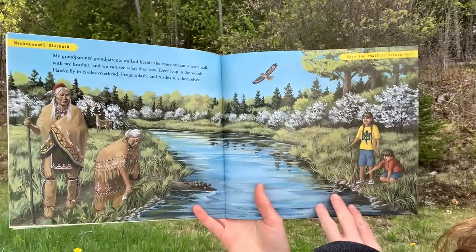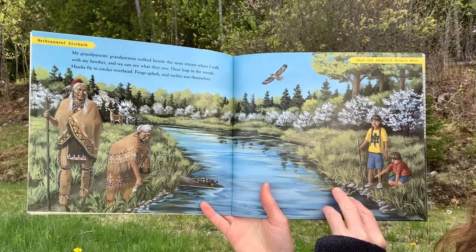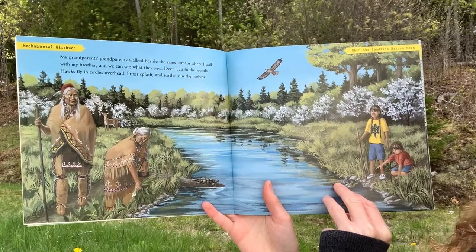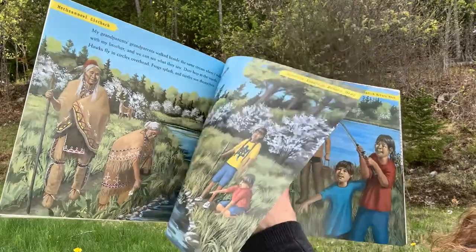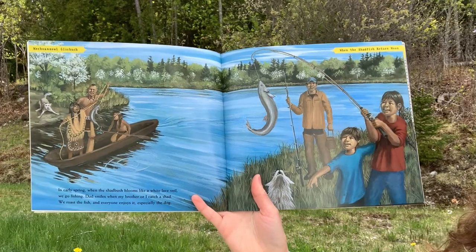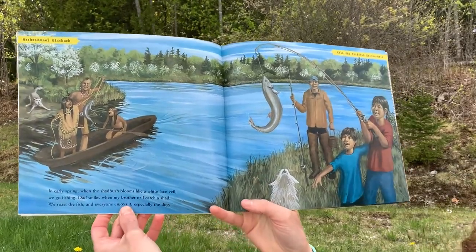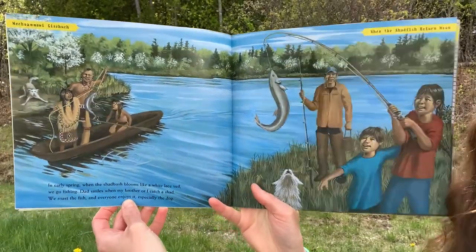Reading from the first pages: 'My grandparents' grandparents walked beside the same stream where I walk with my brother, and we can see what they saw — deer leap in the woods, hawks fly in circles overhead, frogs splash, and turtles sun themselves.' And then from the 'when the shadfish return moon' section: 'In early spring, when the shadbush blooms like a white lace veil, we go fishing. Dad smiles when my brother or I catch a shad. We roast the fish and everyone enjoys it, especially the dogs.'